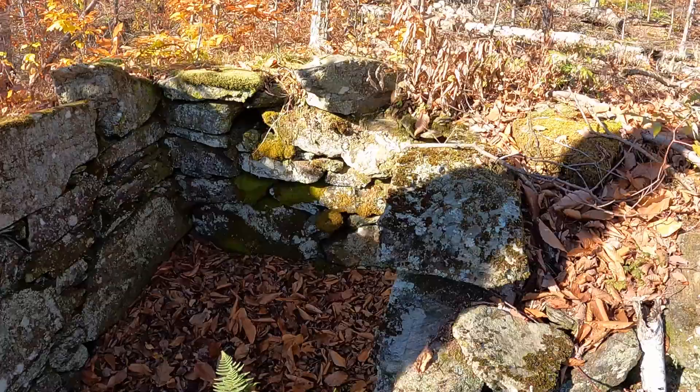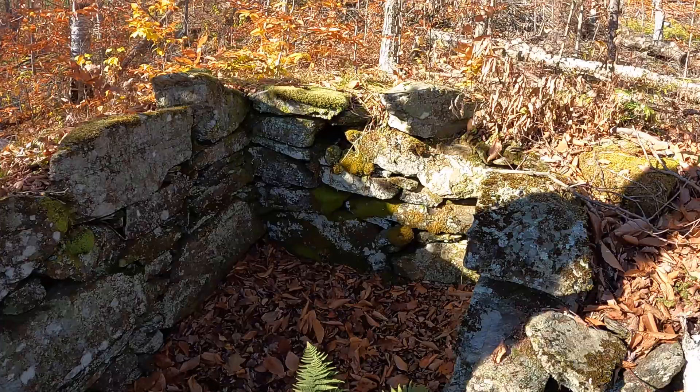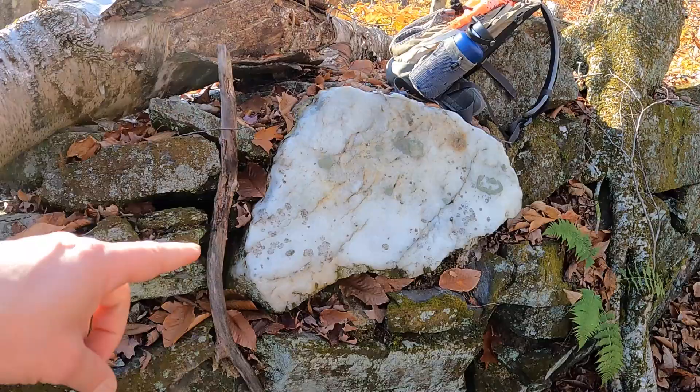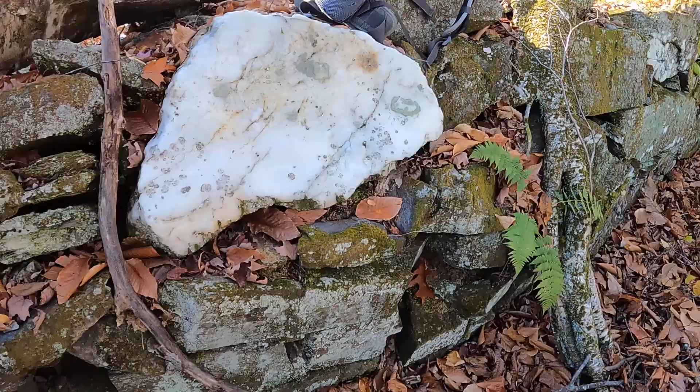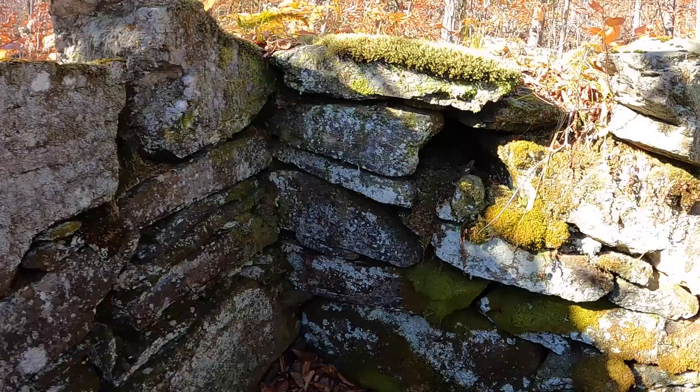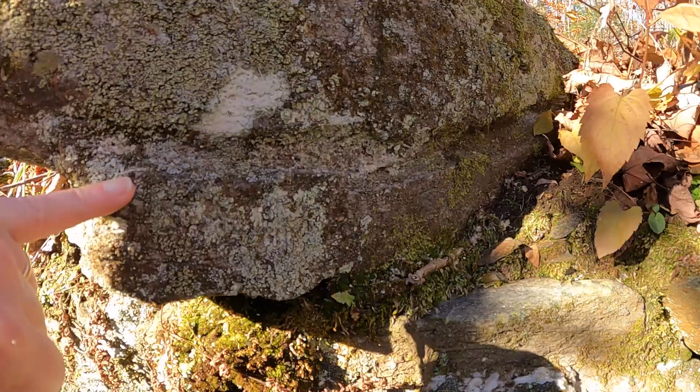Not just any foundation either — check this out. This foundation is the first one we found that is partially made of quartz. Not quite partially, but there's a big old piece right there, just mixed in with all these other slabs of rock, and more than just field stone too. We found at least one over this way, and that's got a long drill mark here, so some quarried stone was used to build this foundation.